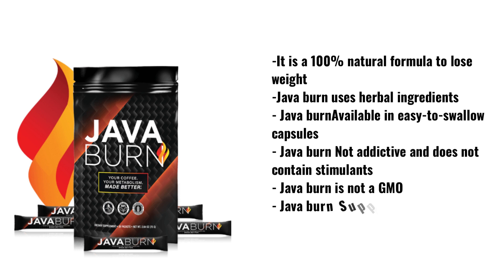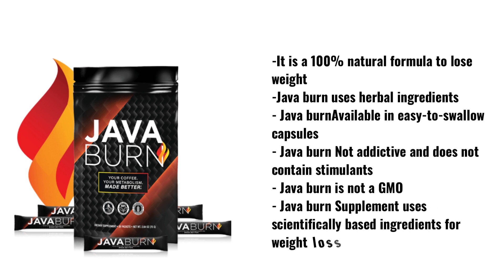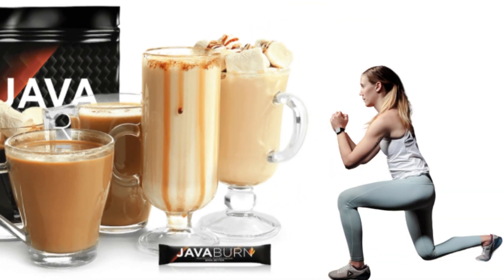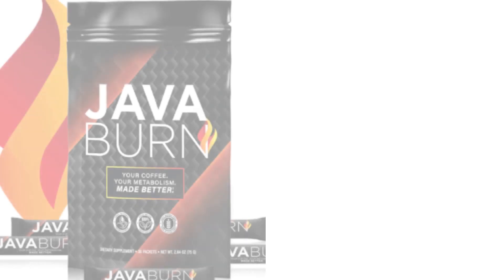Java Burn is a powdered supplement aimed at those who wish to burn the extra fat in the body. The official website mentions that it consists of fat burning ingredients obtained from natural sources. These ingredients boost the metabolism and soothe inflammation in the body for rapid fat burn.